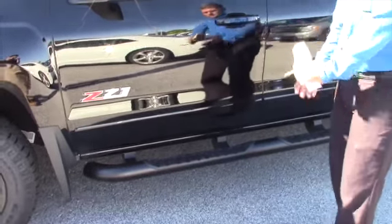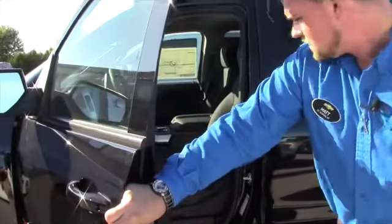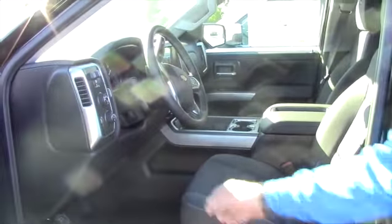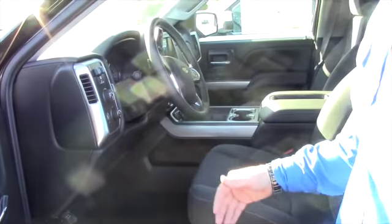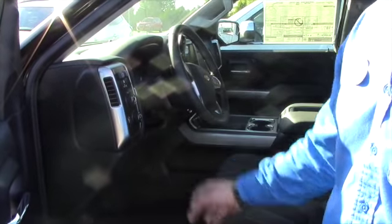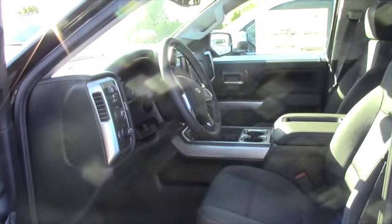You got the black running boards. As far as the interior goes, cloth black interior — you got a trailer brake controller, Bose stereo system, power windows, power locks, power mirrors. You even have the fog lights by the push of a button right here. Cruise control, Bluetooth, and an 8-inch touch screen monitor.